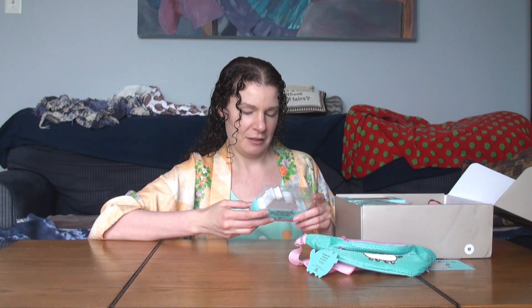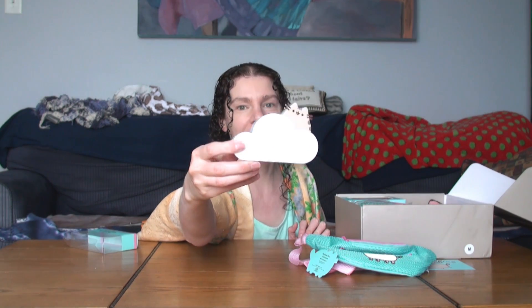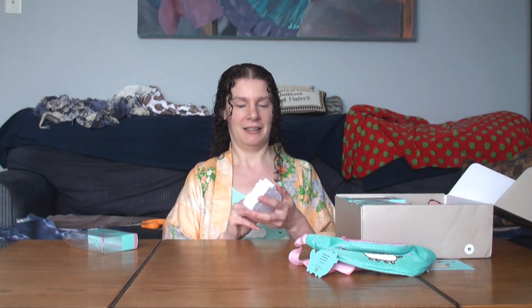A magnet key holder. So apparently you hang this on your wall and there's magnets inside and you can just let the keys stick onto it. I like it more just when I find this Pusheen cloud, but that's different.